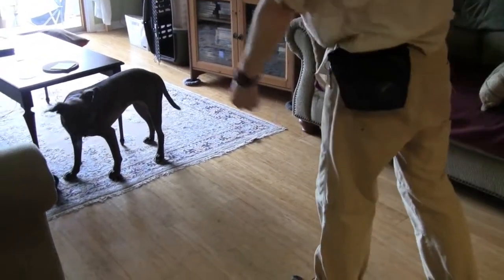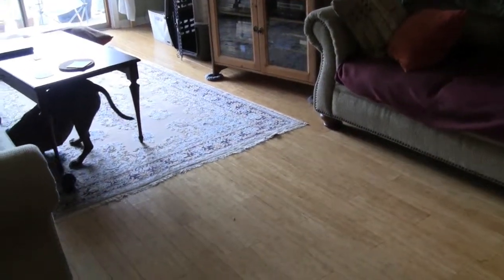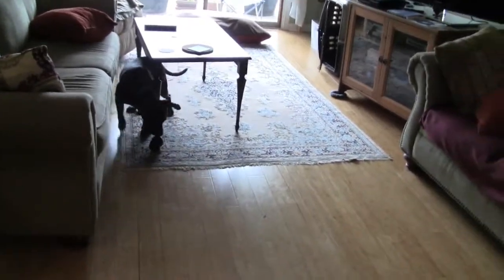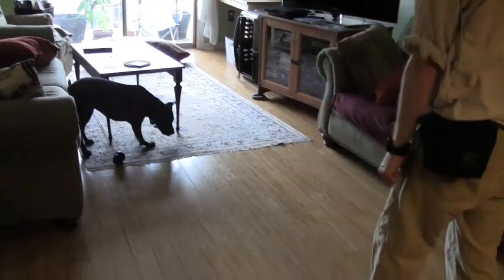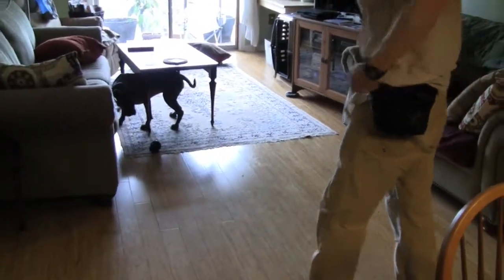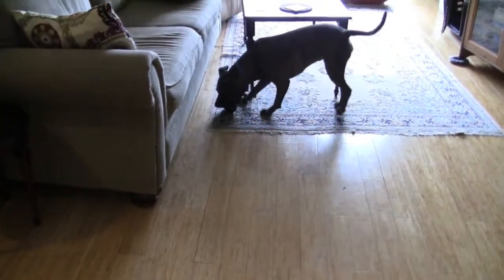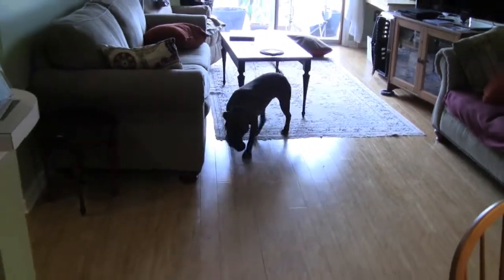I'm going to make it a little bit closer. I'm going to toss one underneath the couch. I'm going to mix things up a little bit and go around the corner out of her view. And when I come into view, she's bringing me the calm. When I come into view, I'm going to toss a treat, so me becoming visible to her equals treat.